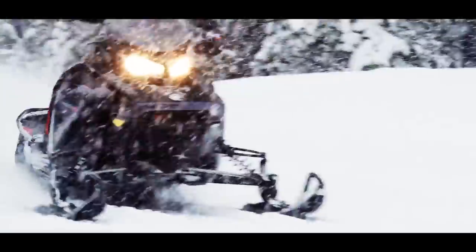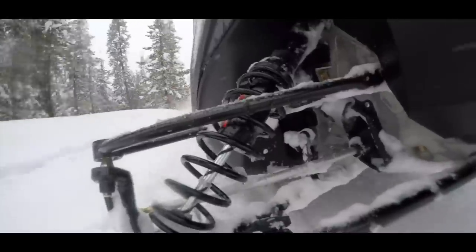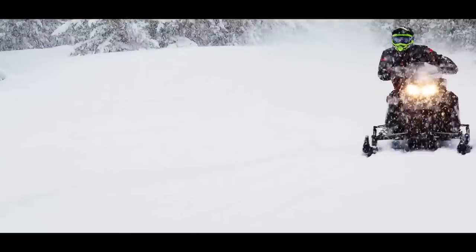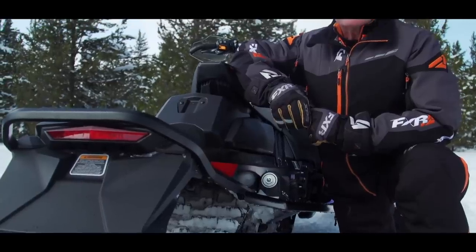While Ski-Doo only claims about a 5 horsepower improvement over the Series 3 engine, throttle response at the engine speeds you use most when riding trails is up a substantial 30%.